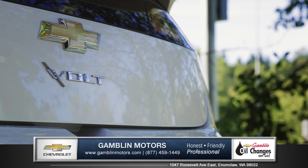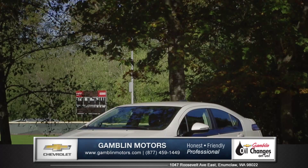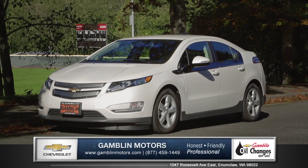Form and function unite to create a vehicle that's sporty, smooth, and modern. So come down and see us and check out the 2015 Chevy Volt.